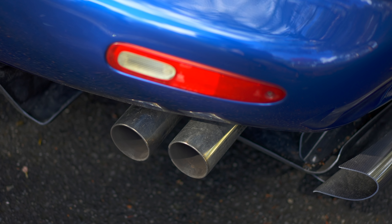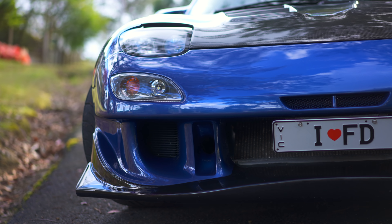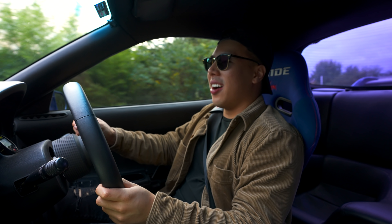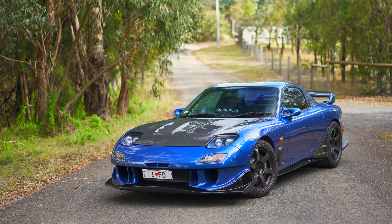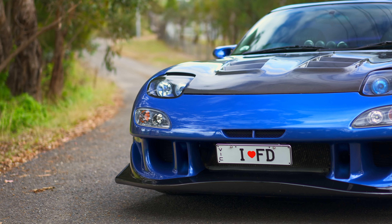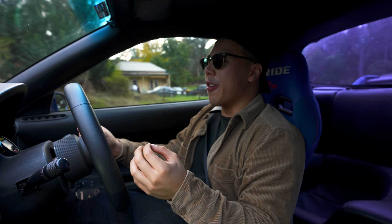With all this power, you have to bear in mind this car only weighs 1,250 kilograms. With all that go, you're going to want serious brakes — and thank God, because this car has 6-piston AP Racing calipers at the front with 2-piece rotors all around. It's also got a 1.5-way Mazda Speed Limited Slip Differential. Being that it's bridge-ported, it just accentuates that soundtrack. It's a car that literally stops people in their tracks.